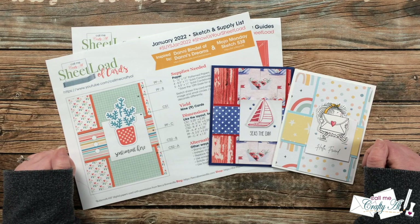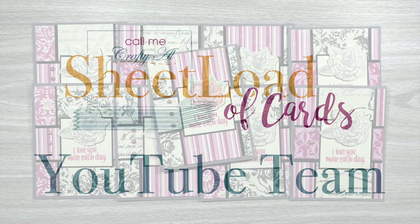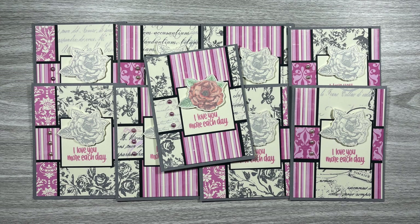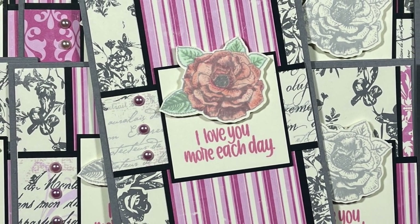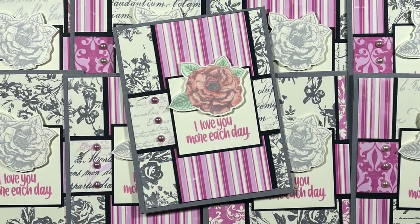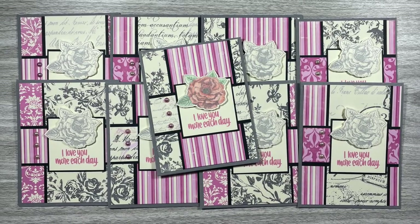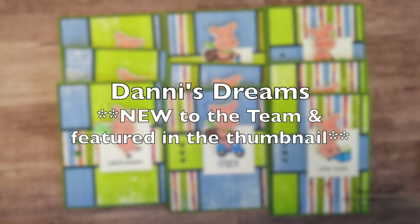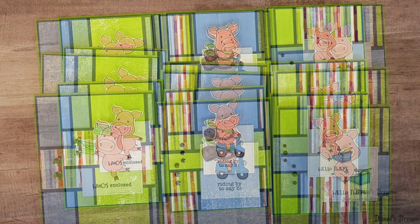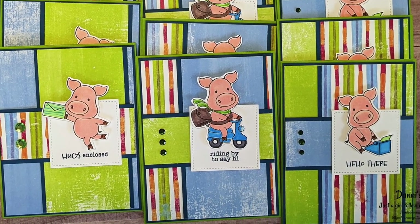First up on the YouTube team and one of our new collaboration team members is Yvette of Yvette Olea Creates. She has created this kind of grayscale with pops of pink card set, and I just love how she tried coloring one image and leaving some of them uncolored. Welcome to the team, Yvette! Next up is another new team member and the inspiration behind this month's sketch — that is Danny of Danny's Dreams. If you've been around my channel long, you also know she is a personal friend of mine. I'm so glad to have her back on the team and I just love her fun little piggy card set.